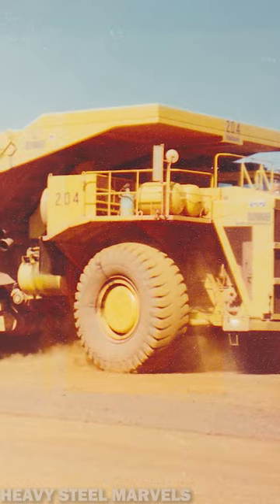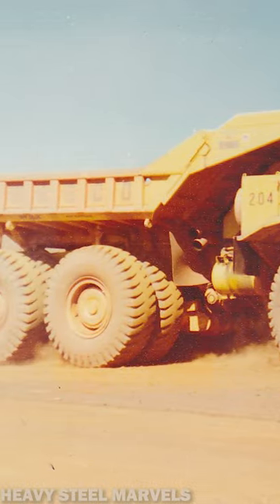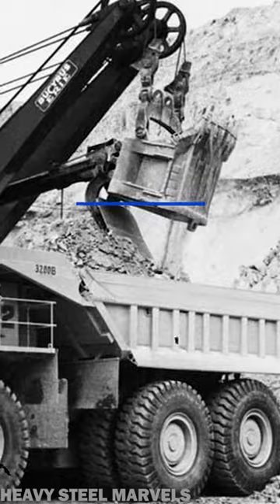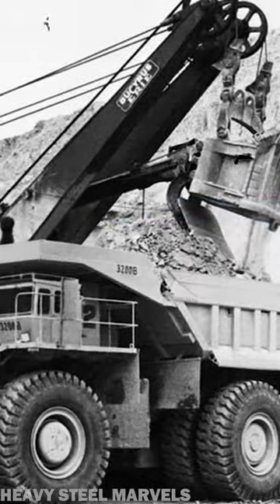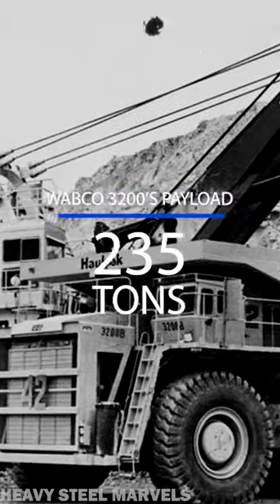With a payload capacity of 260 tons, the Wabco 3200B was 54 feet long and 24 feet wide. The first model only had a payload capacity of 235 tons and was 4 feet shorter.